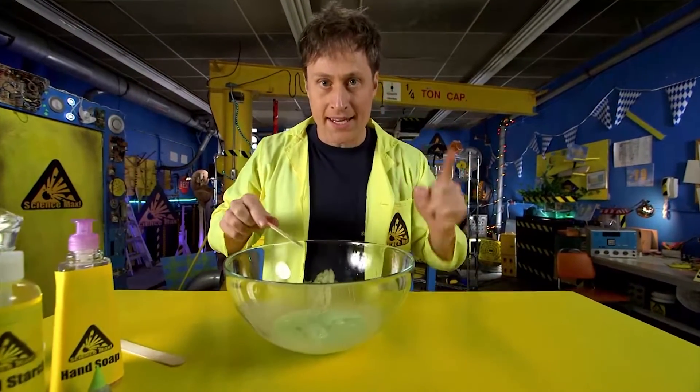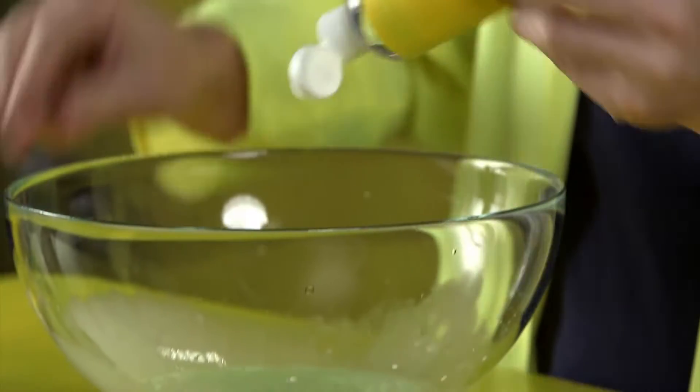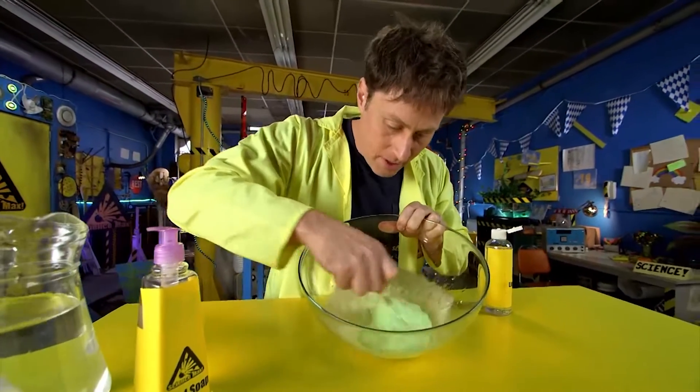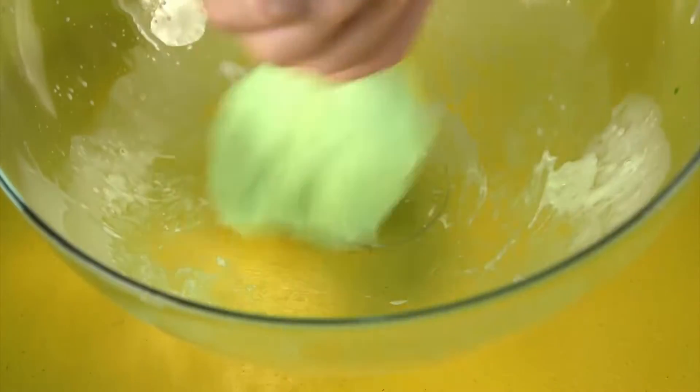And now we're ready to make it an actual slime by bonding the polymers together by adding liquid starch. You want to mix it up. When you add the liquid starch, it starts to bond the chains of molecules together, changing it from a liquid to a slime.